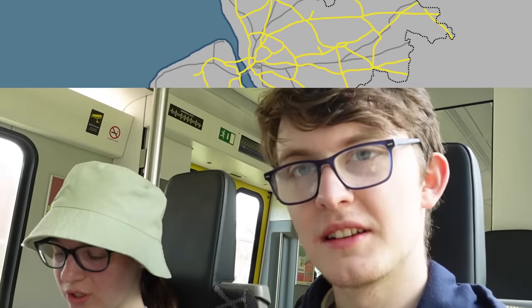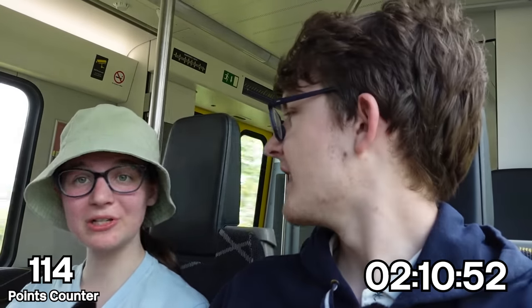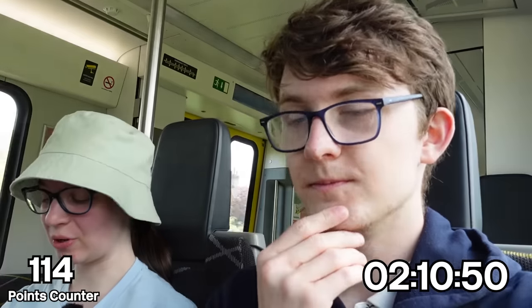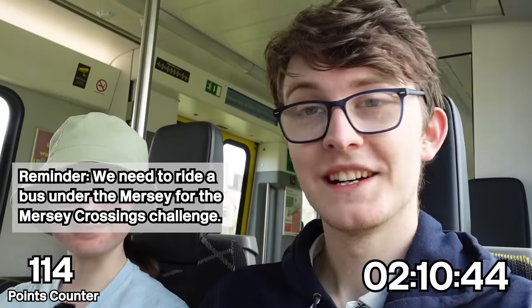We go to Moorfields, where we're going to see if we can find some remnants of Liverpool Exchange. Find remnants of the former Liverpool Exchange, Liverpool Central and Birkenhead Woodside stations. Then we also walk to a bus stop to get a bus over the Mersey. Let's hope it goes well.